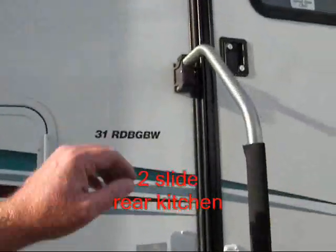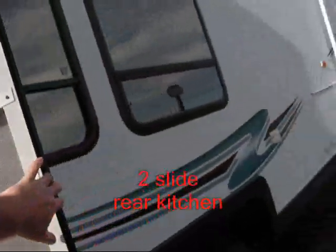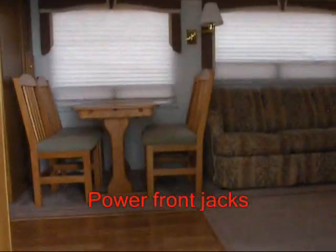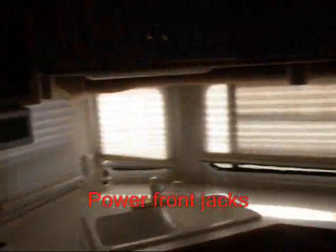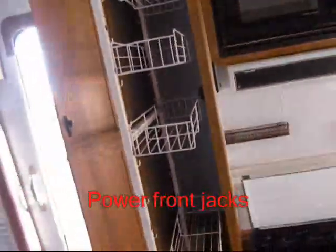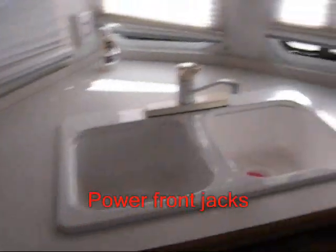Let's take a look inside. Hardwood floor entry. Microwave, stove, storage. The slide-out trays. Exhaust fan with rain sensor. Double sink.